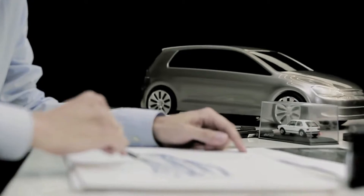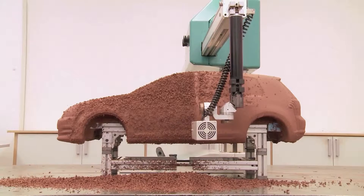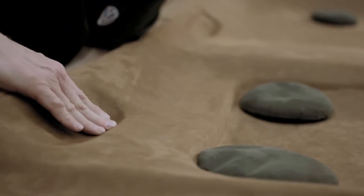It all begins with a blank sheet of paper and some rough sketches. After that, the car takes shape in the form of a clay model. All materials and processes are tested and simulated, and craftsmanship and state-of-the-art technology go hand-in-hand at every step along the way.